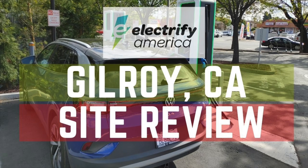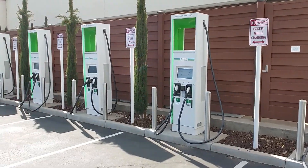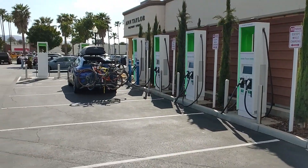Just time for a quick review of the Gilroy Electrify America site. One of the larger ones, just off of the 101, with a good number of 150 and 350 kilowatt chargers, a single CHAdeMO port, and a more interesting, usable layout you'll see in the shots.